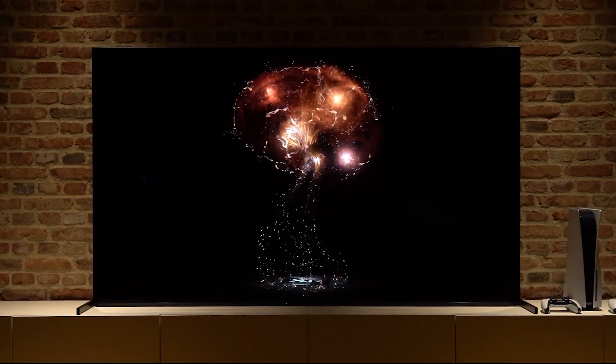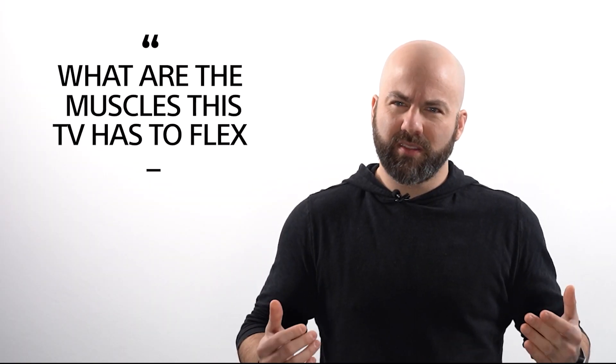If the XR processor is the brains of the A90J, what are the muscles this TV has to flex? There is a long list of tech packed into this TV that allows the cognitive processor to work its magic effectively. We will touch on several things over the next two minutes, but all of these things can be categorized into three elements: picture quality, sound quality, and how we put it all together.